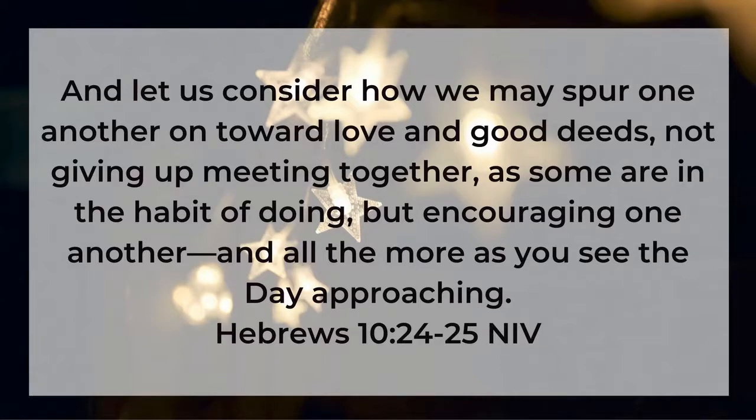Why does he have to say 'spur one another on'? Because sometimes we don't want to love. This is horse country — some of you gallop around on your horses. What is a spur used for? You jab the side of the horse to get it to move in the direction you want, because naturally it wants to do something else. As Christians, we know we're supposed to love God and love people, but sometimes it just doesn't feel right and we move towards our own selfish ends. So we've got to poke each other and say: as Christians, we're going to live differently. We're going to be like stars in an otherwise dark world and we're going to love well.